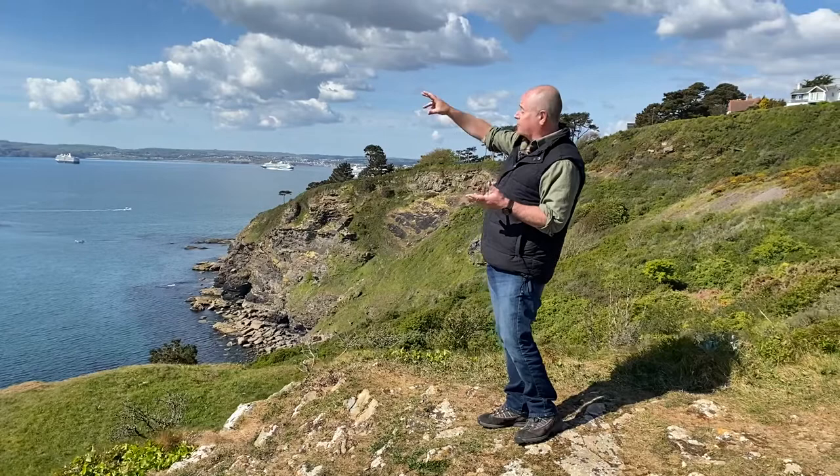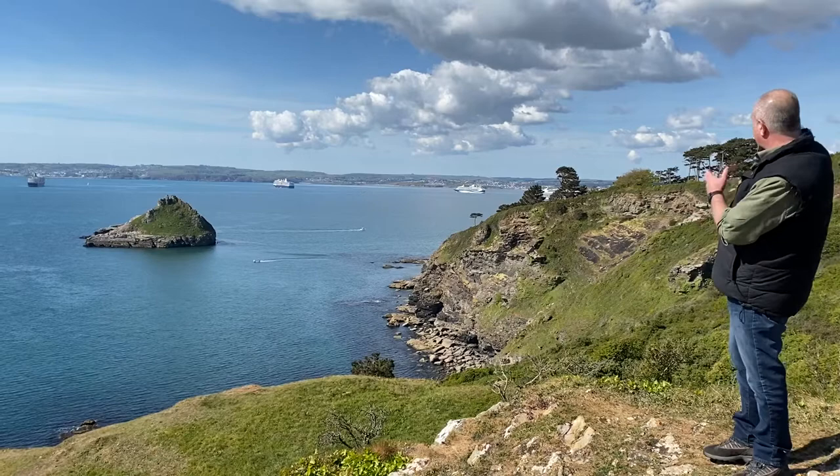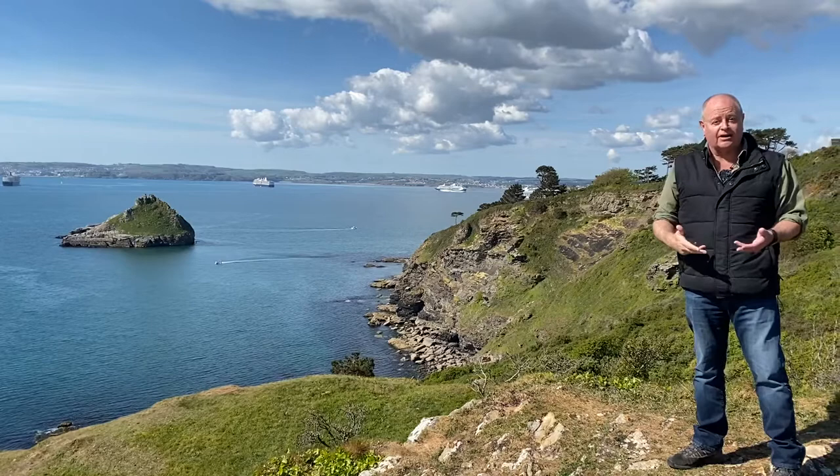Over there we have Brixham at the south end of the bay, very much a fishing town, very different from the other two towns. In the centre we have Paignton, and at the northern end of the bay, just around the corner from where we are now, we have Torquay, which is the largest of the three towns but also the most modern.